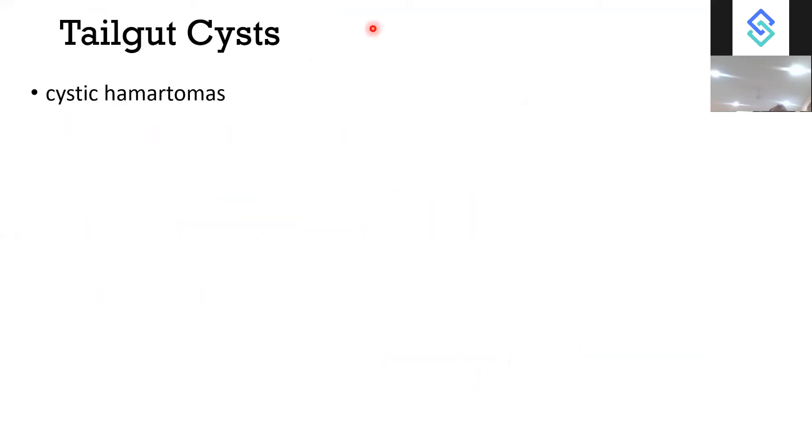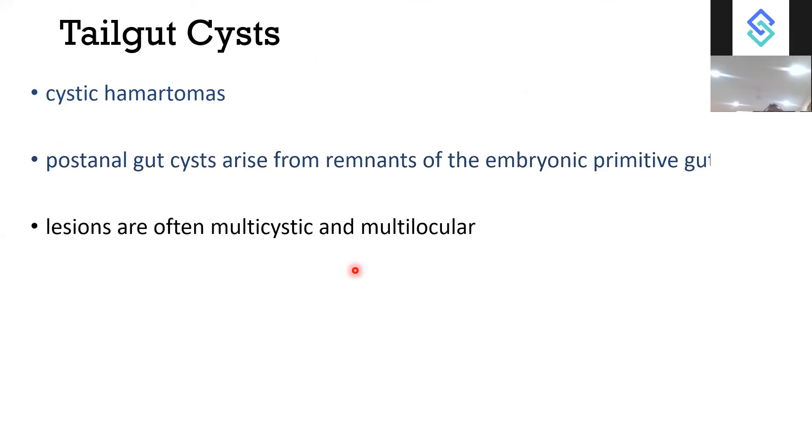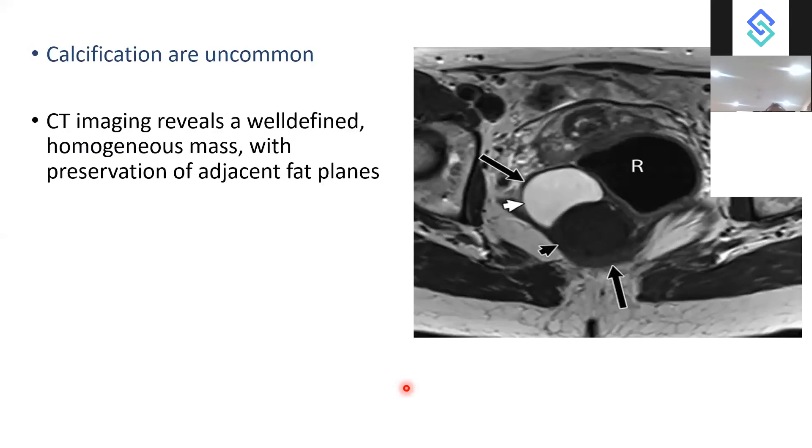Tailgut cysts, also called cystic hamartomas or post-anal gut cysts, arise from remnants of the embryological primitive gut. Lesions are often multicystic or multilocular. The lining is a combination of squamous, glandular, columnar, and transitional epithelium, with no evidence of a well-defined muscle wall or myenteric plexus. Calcification is uncommon, and CT reveals a well-defined homogeneous mass. Risk of malignancy is 2 to 13%.